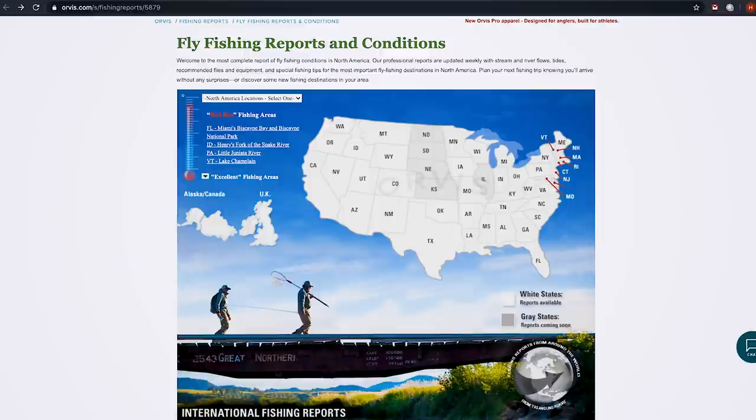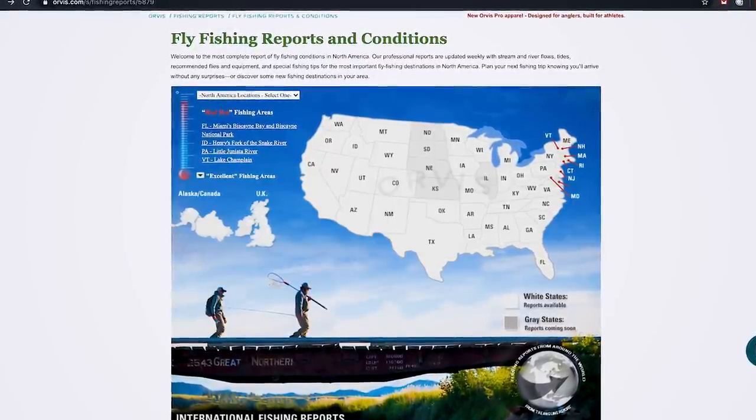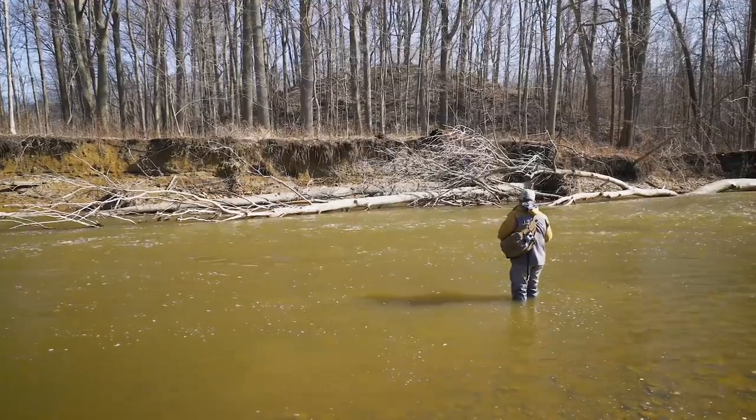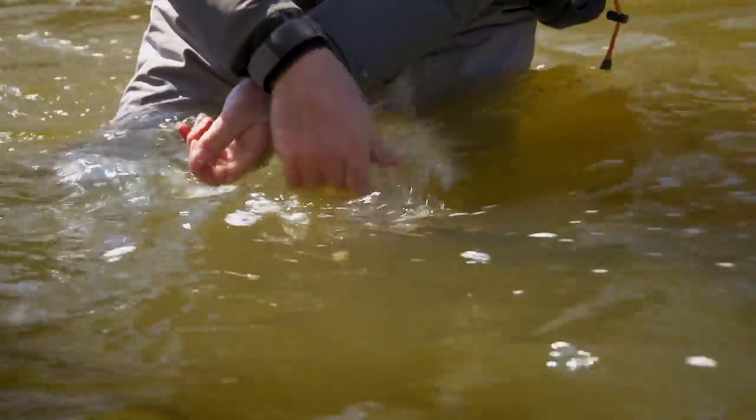When you're fishing for migratory fish like steelhead, where conditions are so important, you've got two options. You either are flexible — make your phone calls, check the internet, and go when conditions are perfect — or you take what the river offers you. That's what we have here. We had really high water, it's dropping now, it's almost fishable, it's dirty. But we're here, we're going to fish, we're going to have fun, and we're going to make the best of it.